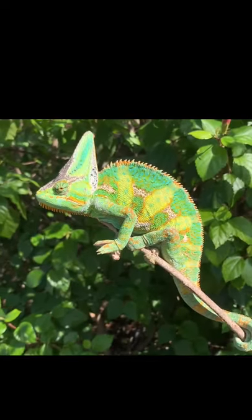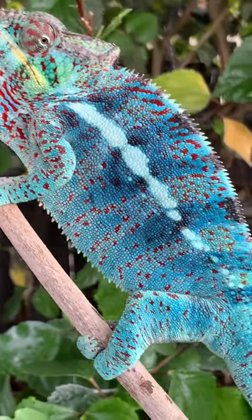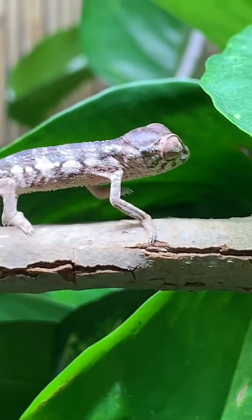The three most popular pet chameleons are: one, the veiled chameleon — sassy but hearty, and an incredible cask up top. Two, the panther chameleon, who's the king of color, and you're going to be able to easily find a captive hatched baby with the support of an experienced breeder.